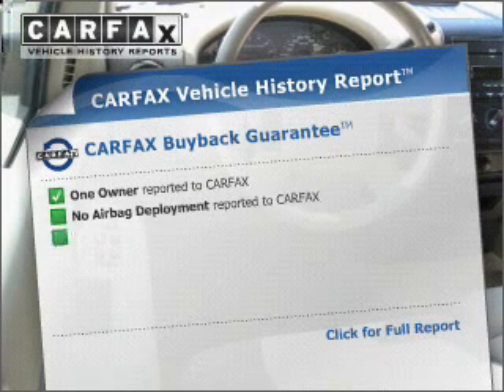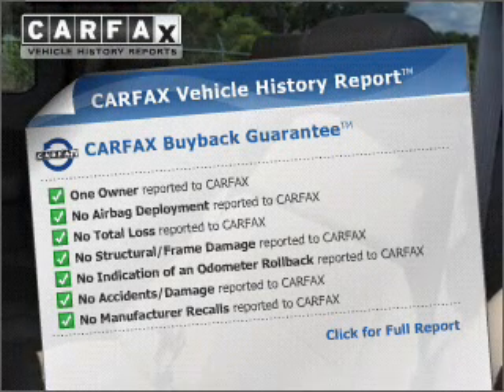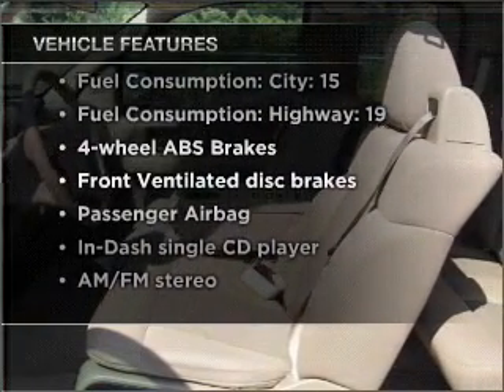This vehicle comes with a Carfax report, which reduces your buying risk by providing the vehicle's history before you purchase. Plus, enjoy these notable features that are included in this vehicle: air conditioning,